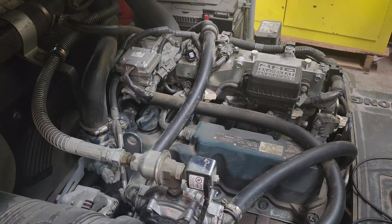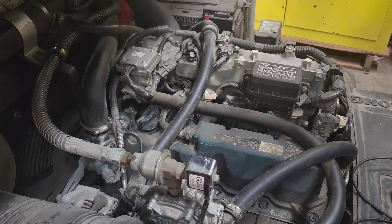It starts up fine at idle; nothing really obvious. Let's try a snap throttle. There's a bit there. Under a snap you'd hear kind of like a misfire — not all the time but it's there. There's no hesitation under a slow RPM increase, so it more so happens during a snap.